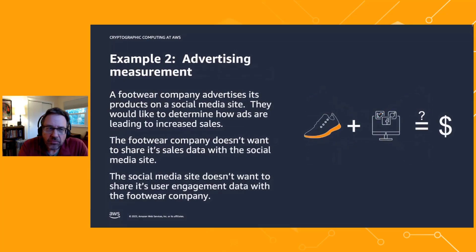Here's another example: advertising measurement. There are retailers who advertise on a publisher site and want insights into how their campaigns are working. A footwear company advertises on a social media site and wants to determine ad performance. The footwear company has sales data it can't share, and the social media site has user engagement data that's privacy-sensitive, so they can't share that either. How do they bring this data together to do advertising calculations?